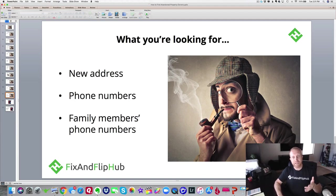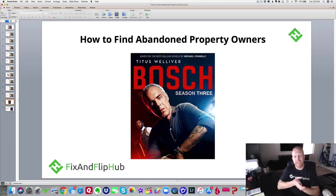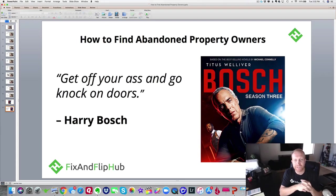You have to be a good detective to find abandoned property owners. I love the Harry Bosch novels by Michael Connelly — they turned it into a TV series on Amazon called Bosch. Harry Bosch has this great saying: 'Get off your ass and go knock on doors.' That's what you have to do to be a successful abandoned property buyer. If you're willing to do this, you're not going to have much competition.